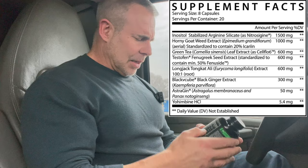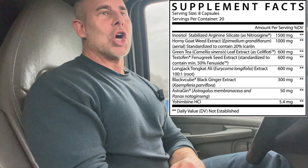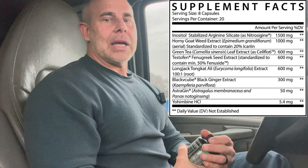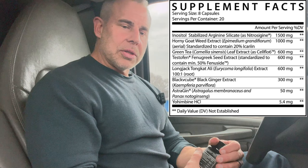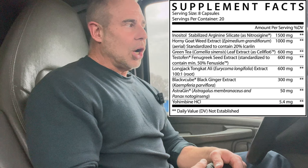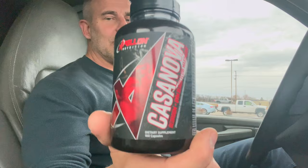Then we have an estrogen blocker at 50 milligrams, finishing it off with yohimbine HCL at 5.4 milligrams. This is a beta agonist and an alpha receptor agonist as well. It's going to set off those second messengers, not only for the release of lipids into the bloodstream, but also for cyclic GMP, which is going to help with vasodilation and erectile dysfunction processes. It's a great ingredient and even better when coupled with all the other like-minded ingredients in here.